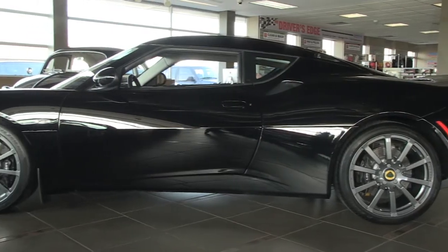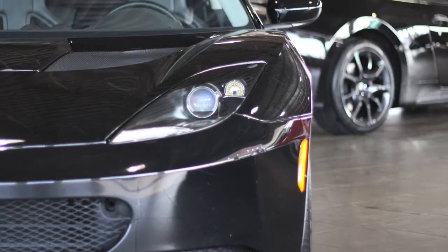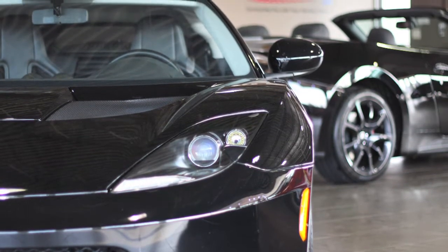The Lotus Evora has a 3.5 liter V6, giving 276 horsepower, 258 foot-pounds of torque, and a zero to 60 time in an astonishing 4.5 seconds.